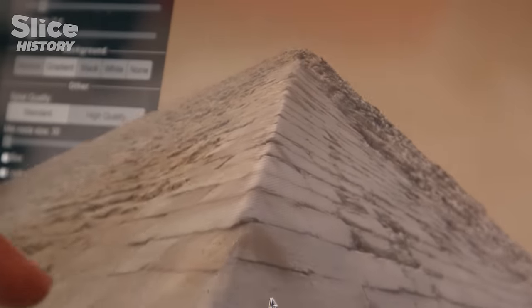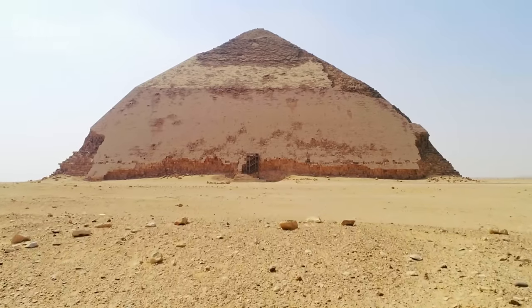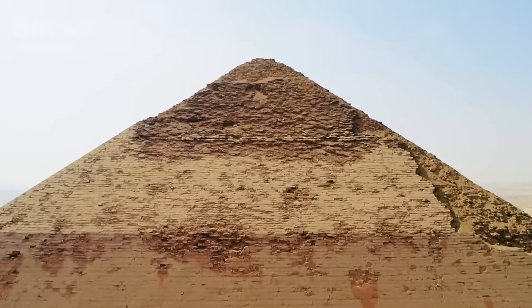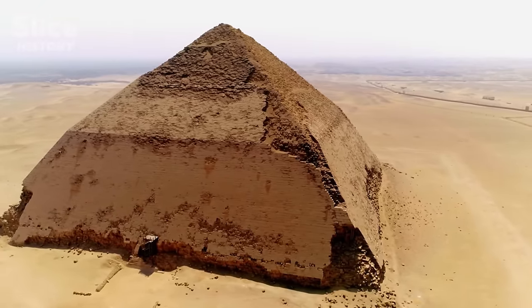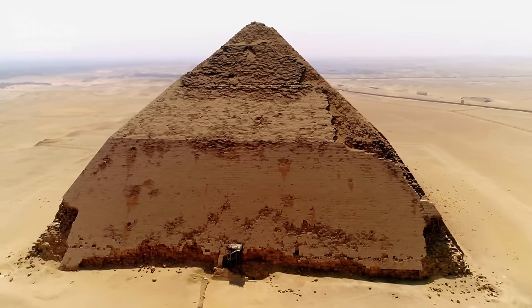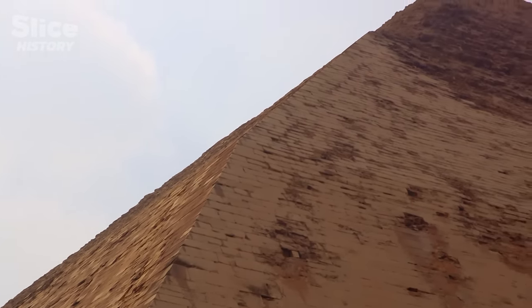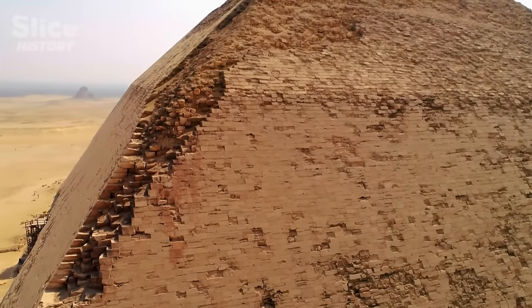Although some Egyptologists believe this double slope was intended right from the beginning, most analyses tend to show otherwise. The problems kept piling up, so they decided to complete the pyramid with this bent shape. To finish the pyramid with the angle seen at the bottom would not have been possible — reducing the angle for the top was the only thing they could have done. The tip of the pyramid no longer looks like a sun ray.